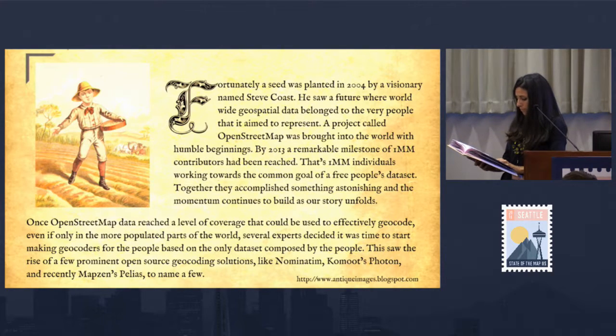Once OpenStreetMap data reached the level of coverage that could be used to effectively geocode, even if only in the more populated parts of the world, several experts decided it was time to start making geocoders for the people based on the only dataset composed by the people. This saw the rise of a few prominent open source geocoding solutions like Nominatim, Komoot's Photon, and recently MapZen's Pelias, to name a few.